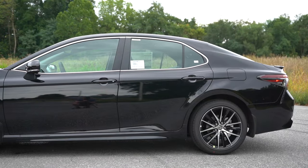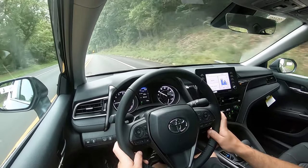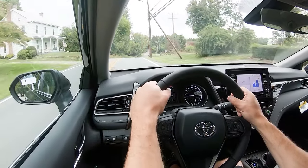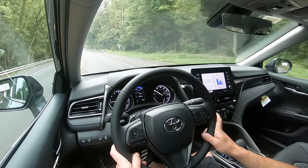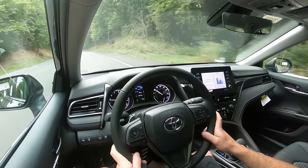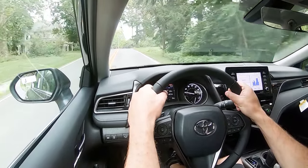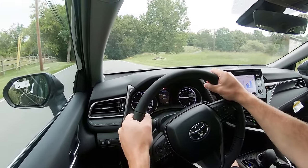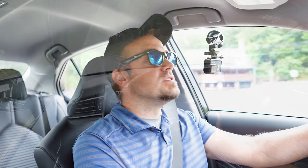Suspension is MacPherson strut up front with independent multi-link rear suspension and front and rear stabilizer bars. The TRD trim adds TRD-tuned track springs and TRD-tuned stabilizer bars. The SE trims — like the one we have today — also include a front strut tower brace. Ride quality has been perfectly fine on my test drive. Steering feel in Sport mode is weighted on the heavier side, but the drive modes do adjust steering sensitivity — heavier in Sport, lighter in Normal or Eco — which I like.